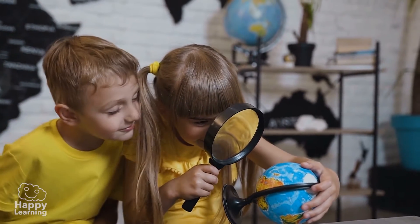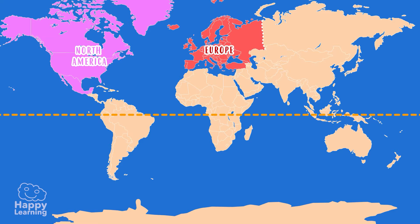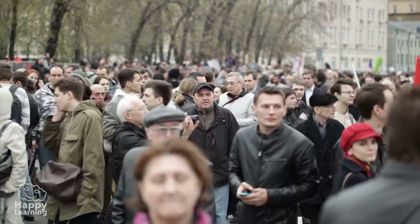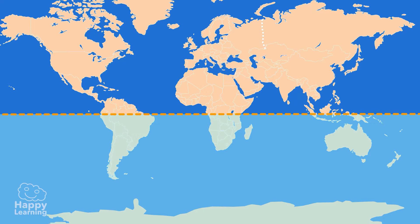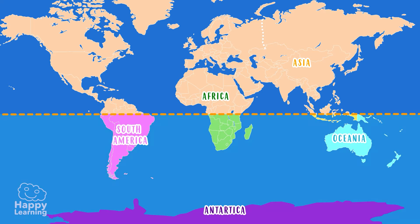Another important difference we can observe is that most of the continents are in the northern hemisphere. Europe, North America, almost all of Asia, a good part of Africa, and a little bit of South America are in the northern hemisphere, and therefore many more people live there. The southern hemisphere is emptier — it contains Antarctica, southern Asia, a bit of Africa, Oceania, most of South America, and lots and lots of water.